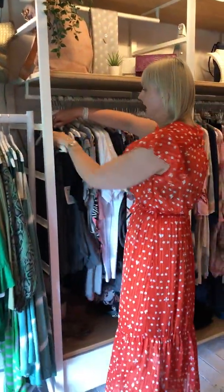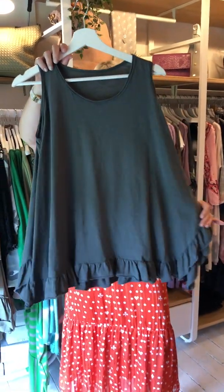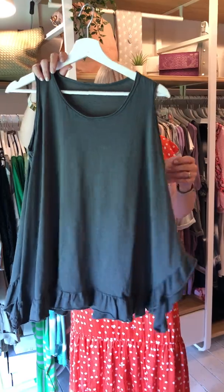We have a little cami — you can see the summer stuff is arriving. It's just got a beautiful little frill there. And those ladies are £16.